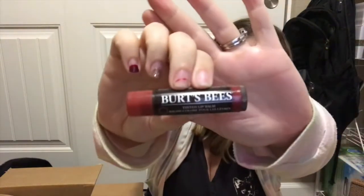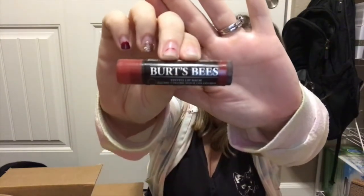I lied — I have one more item I totally forgot because I've already started using it. It's the Burt's Bees tinted lip balm in the shade Red Dahlia. I wore it to work the other night and it looked really nice — it gave a subtle tint but wasn't too much or too bright red, which I like. I only like bright red for special occasions.